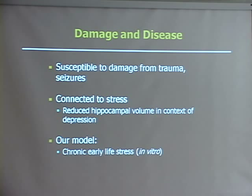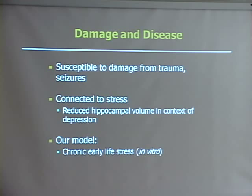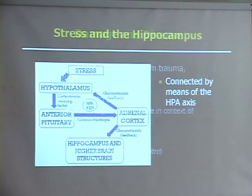Our model looks specifically at chronic early life stress in vitro. Stress acts on the hippocampus by means of the HPA axis, which you see in this diagram right here. Essentially, stress stimulates the hypothalamus, which in turn stimulates the anterior pituitary, which leads the adrenal cortex to release glucocorticoids, which are stress hormones. They can feed back onto the hypothalamus completing the HPA axis, or they can go to the hippocampus and produce some effects.